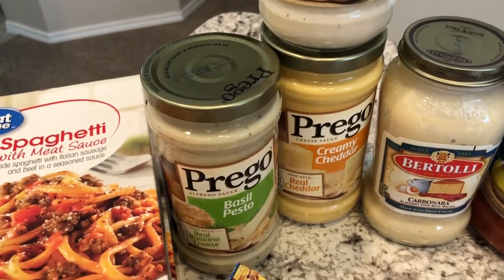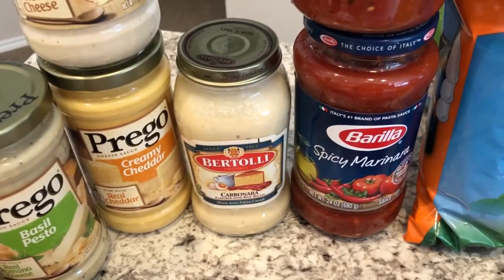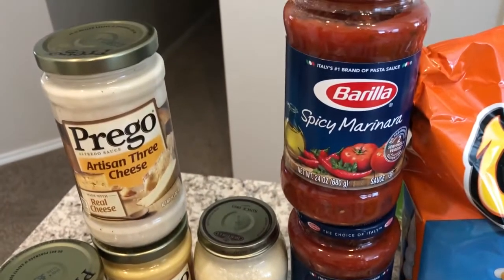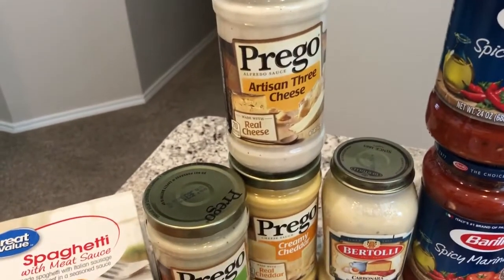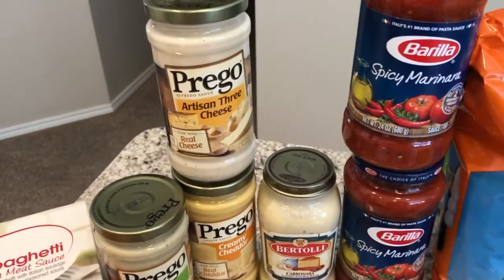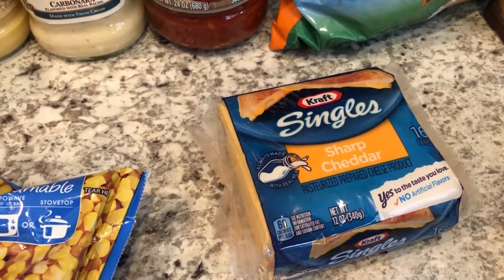I also got the creamy cheddar carbonara and the Gorilla spicy marinara. The Gorilla was actually a dollar 50, but all the Prego and Bertolli were a dollar 25 on clearance.